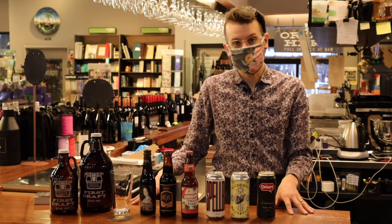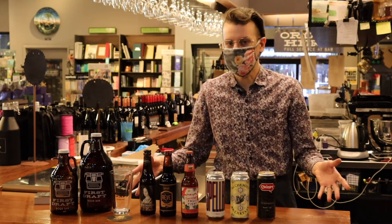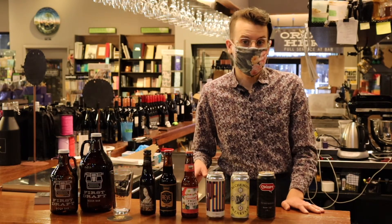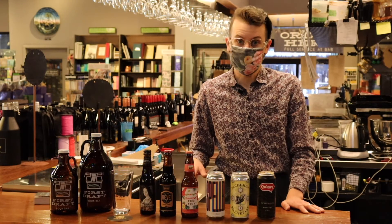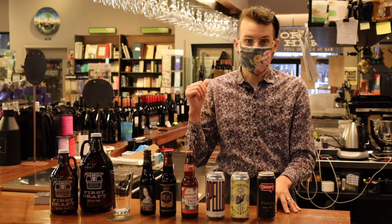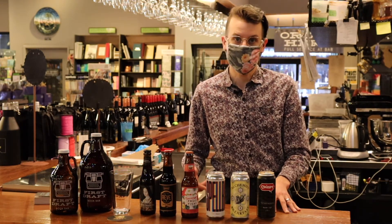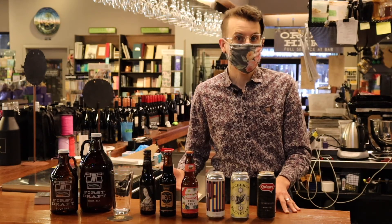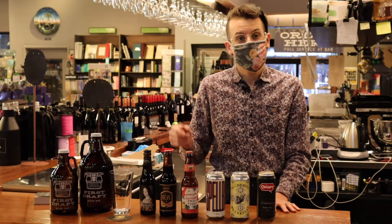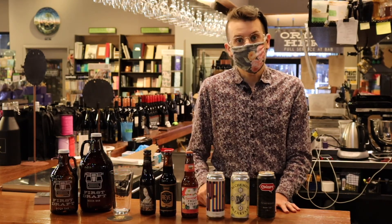So this has been my six-pack pick for the month of May. Let's hear about what you're drinking and reading right now. You can hit us up on social media at First Draft Bar on Twitter or at First Draft Book Bar on Instagram. You can catch any of these beers in our cold case, and we're also available for online ordering for curbside pickup at firstdraftbookbar.com, where you can read more of our staff recs and reviews. Thank you so much for tuning in — be sure to hit that subscribe button, leave a comment below, like the video if you liked it, and we will catch you next month.